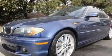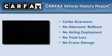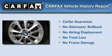With an EPA estimated rating of 30 miles per gallon on the highway, this automobile is clearly a fuel-efficient choice. Not to mention that this BMW qualifies for the Carfax buyback guarantee.